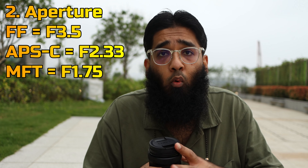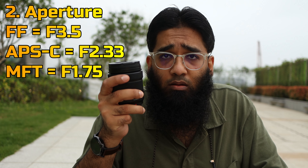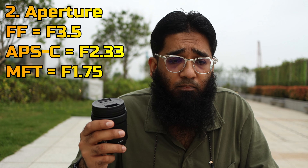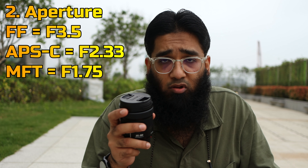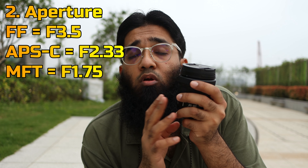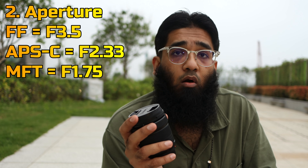Number two is the aperture: f/3.5. It lets in so much light. Before you argue with me — f/3.5 is equivalent to around f/1.75 in Micro Four Thirds. If you need that same amount of aperture, you'd have to get the Panasonic 10-25mm f/1.7 lens. In APS-C, f/3.5 becomes like f/2.3, so you'd have to get the Samyang f/2 or something like f/1.4.